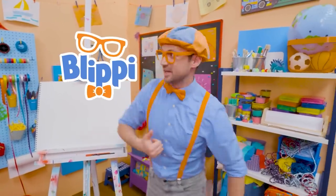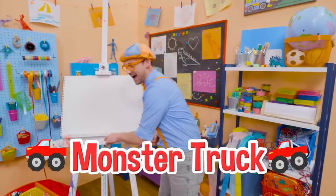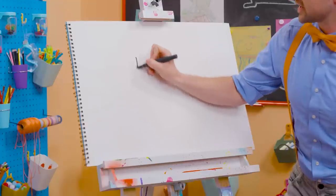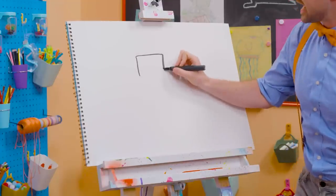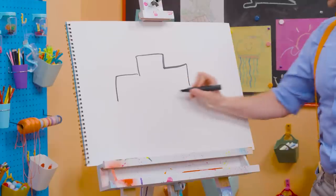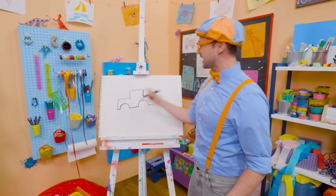Hey, it's me, Blippi! Did you hear that? Sounds like a monster truck. I love monster trucks, and I love drawing! Let's draw a monster truck together. First, let's start with the cab, right up top — that's where the driver sits. And then let's make a big rectangle right here, but instead of connecting it, we need to make space for the big tires with half circles.